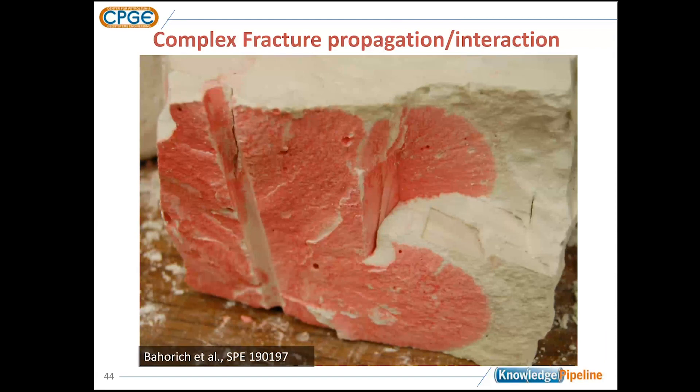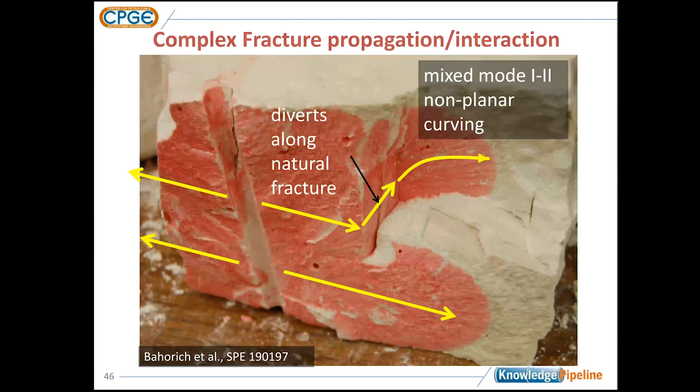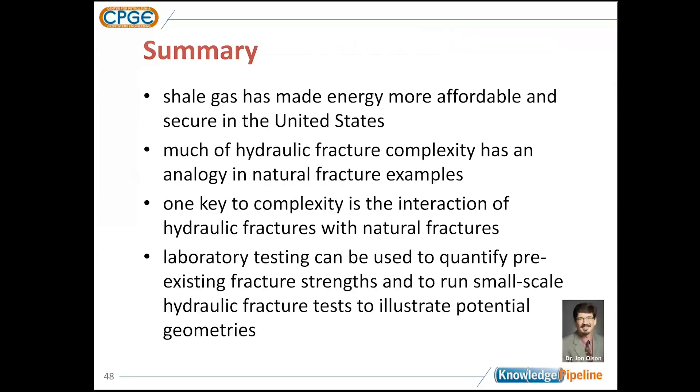Looking at the larger fracture surface — red stained — the fluid propagates out from the wellbore creating the dominant hydraulic fracture parallel to SH max. In the upper part, the natural fracture diverted the fracture, and we go from one crack tip to two. Less expected was that our natural fracture is only about two inches tall while our hydraulic fracture is about seven or eight inches tall. Part of the fracture actually diverts beneath the natural fracture. Even though part of our fracture path was diverted, some continued in the general trend — different kinds of propagation at different vertical levels within the block.